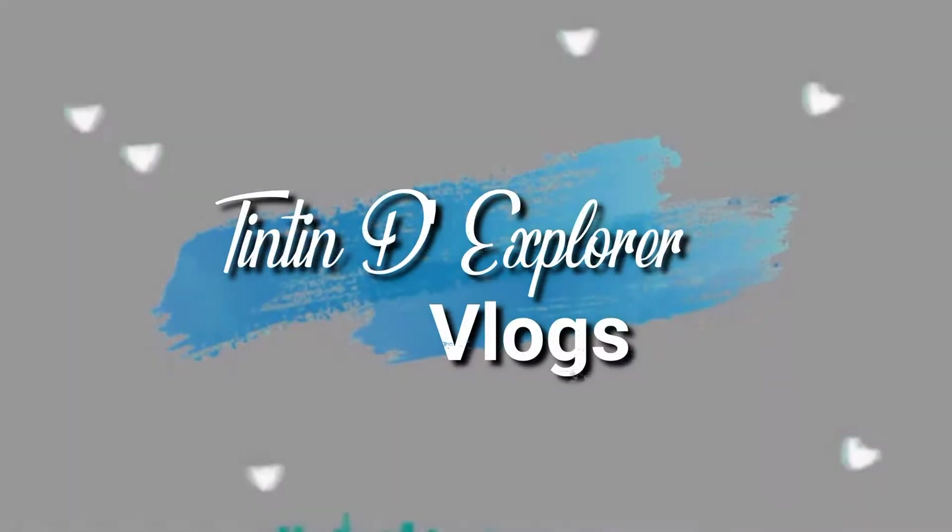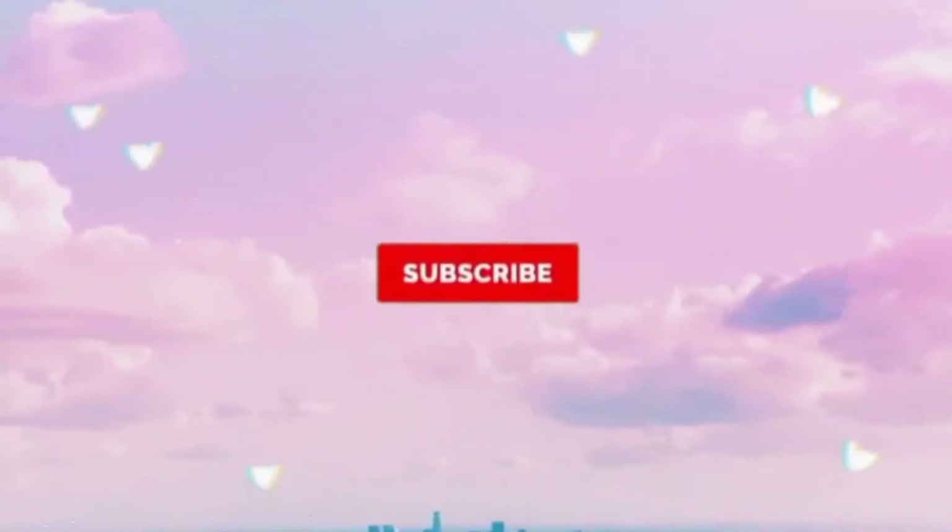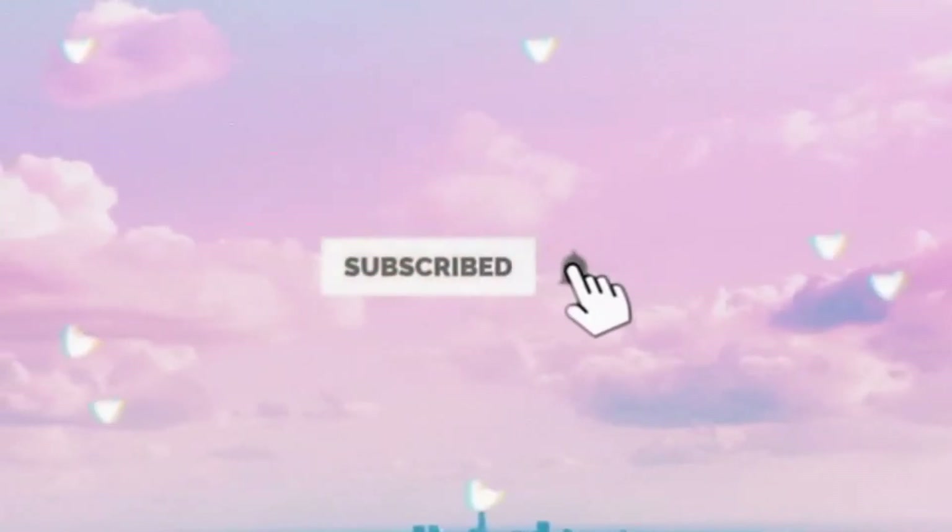What's up guys! Titi Daniel here and welcome back to my channel! Alright guys, so for today's video — I'm so excited! So medyo mainit! So excited ako kasi mag-unbox tayo ng mga pinamili ko sa Shopee!